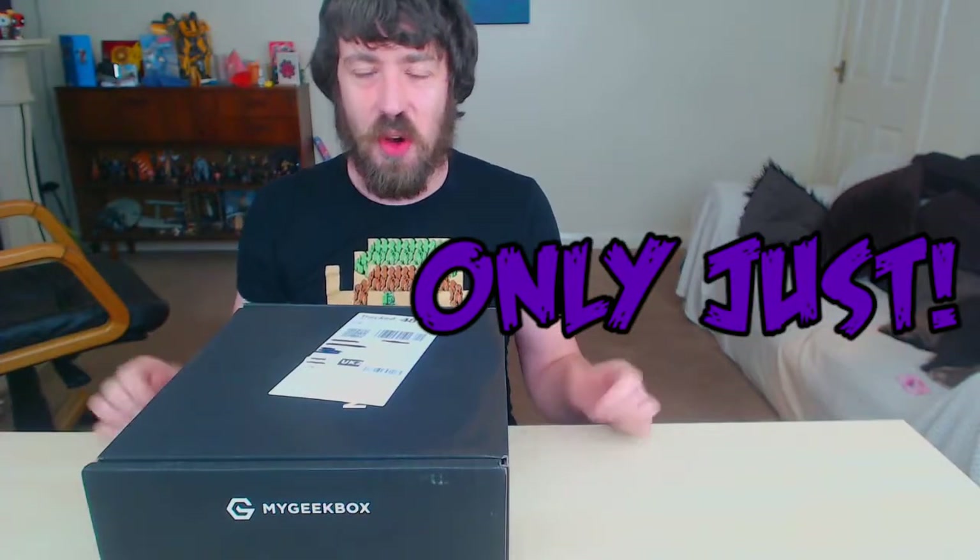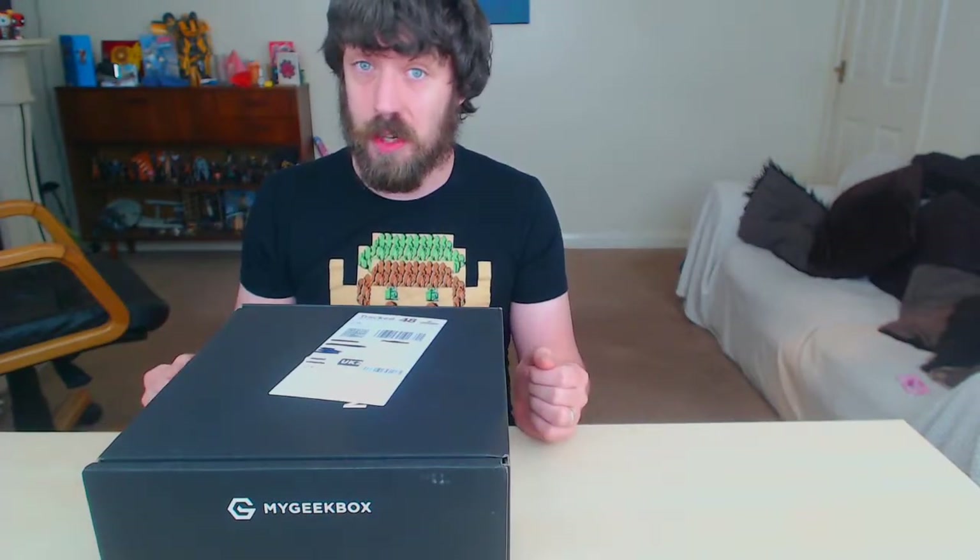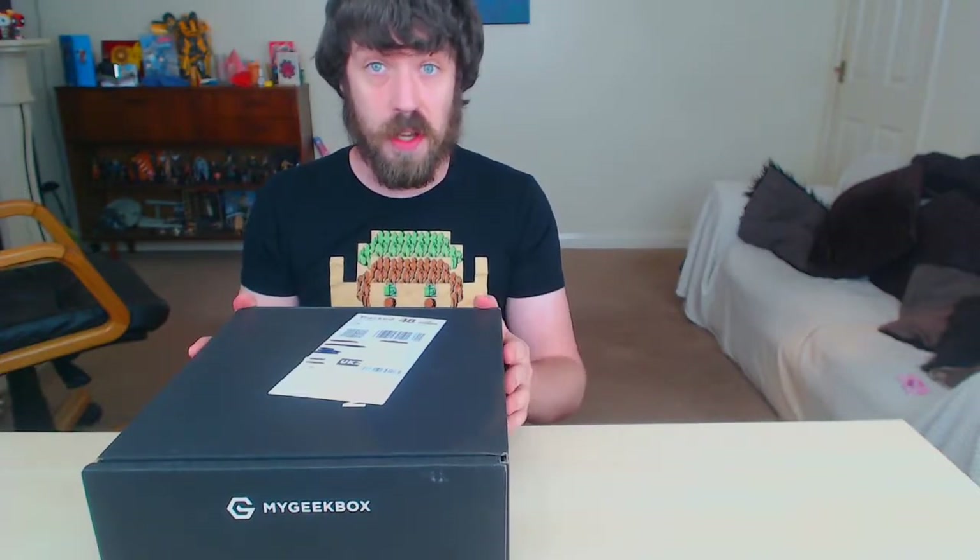How you doing guys, you're here with me LionXV and we're doing a MyGeekBox unboxing this month. It's a very big box but as I'm sure a lot of you know, it's not the size, it's what you do with it that counts. Let's just have a look and see what we've got.